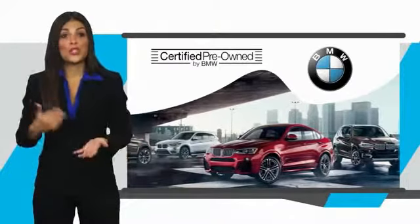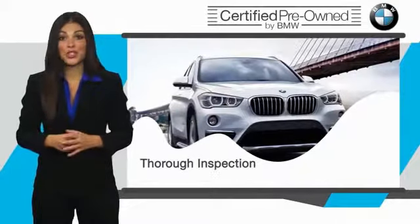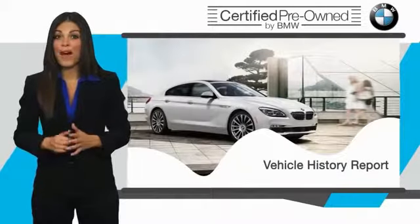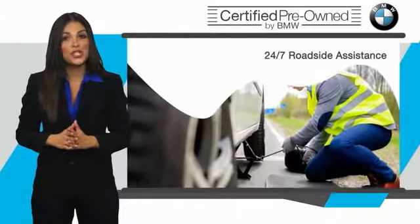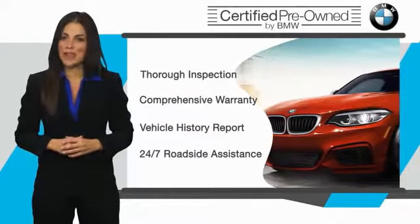To be eligible for the Certified Pre-Owned Vehicle Program, a BMW must pass a thorough inspection by factory trained technicians. Stop into your local BMW dealer today and ask to see the BMW certified pre-owned inspection checklist. It is your assurance that the pre-owned BMW you are purchasing retains the quality, reliability, and overall pleasure that BMW owners have come to expect.